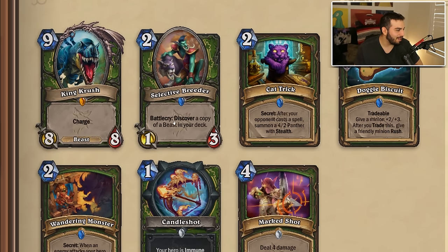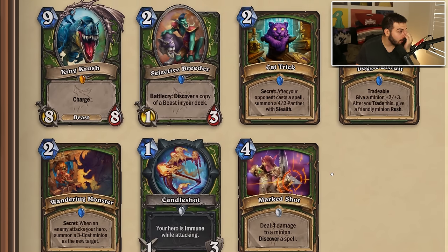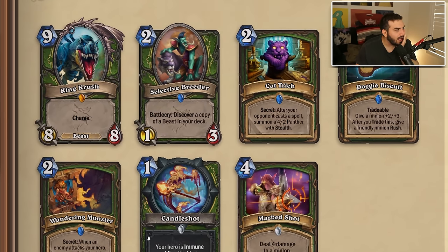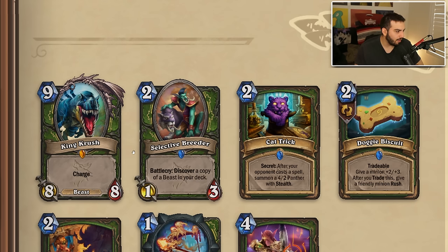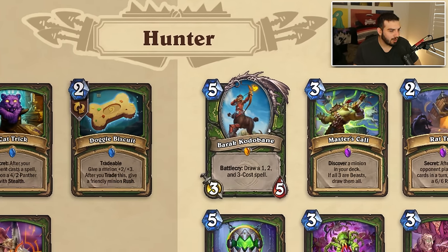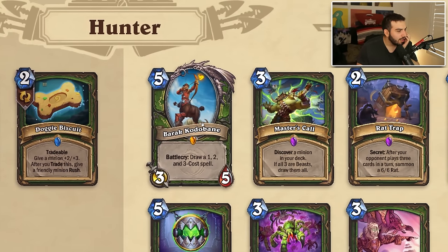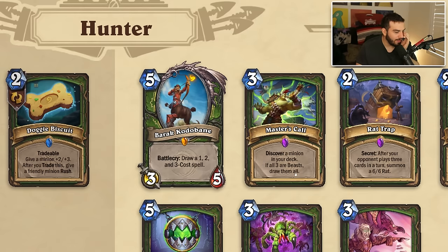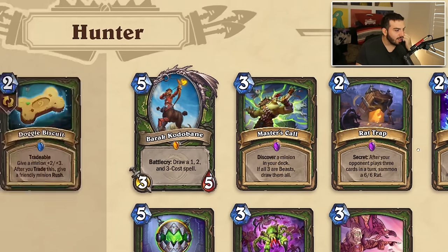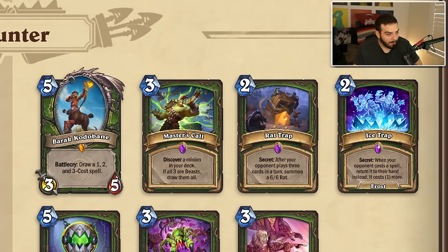Hunter — we're losing King Crush, Selective Breeder, Catrick, Doggy Biscuit, Wandering Monster, Candle Shot, and Marked Shot. Most of these didn't see a ton of play. King Crush was only really played if you could cheat him out. Selective Breeder is a really good card — I'm surprised they're getting rid of it. What they added: Barrack-oto-bane, which I think is really well designed for hunter. Master's Call — so instead of Selective Breeder they'd rather you just have Master's Call. Rat Trap and Ice Trap are both in — both playable secrets. The spellstone has returned, so secret hunter might be back!